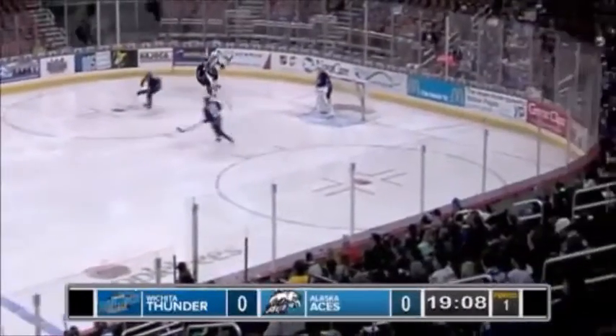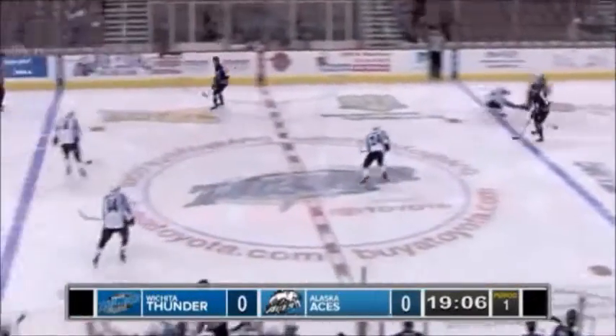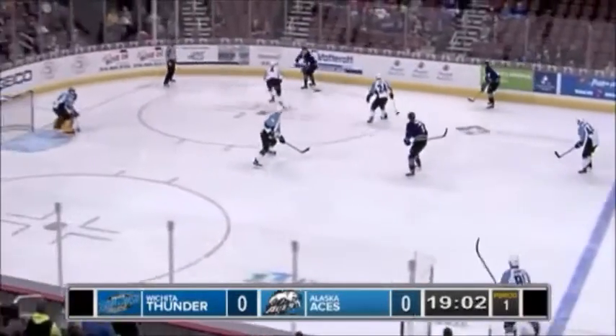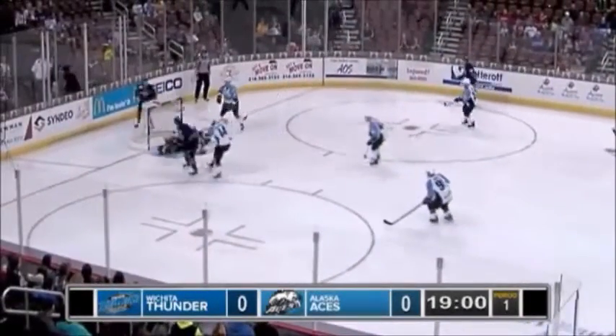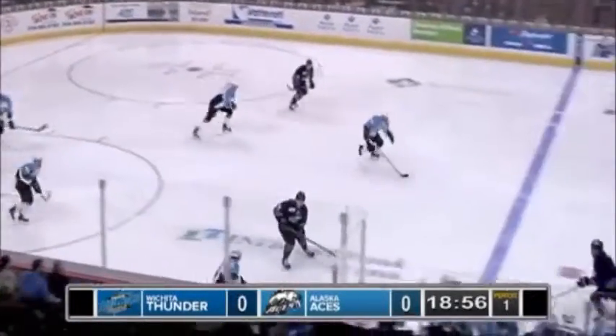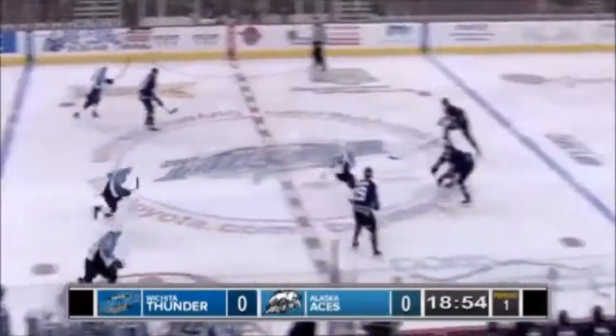Back through center is Justin Breton. Wichita is able to steal, here's Isaacson in his own line. Kerbashian up the right wing side to center, over the Alaska line, down the right boards, a drop pass, loose there on the far side — Isaacson — and somehow Desiris got over to make a terrific save on that play.